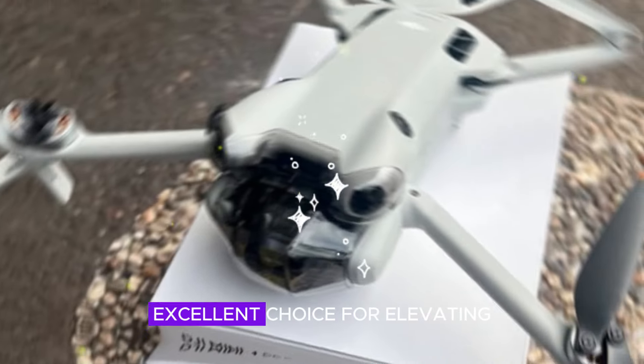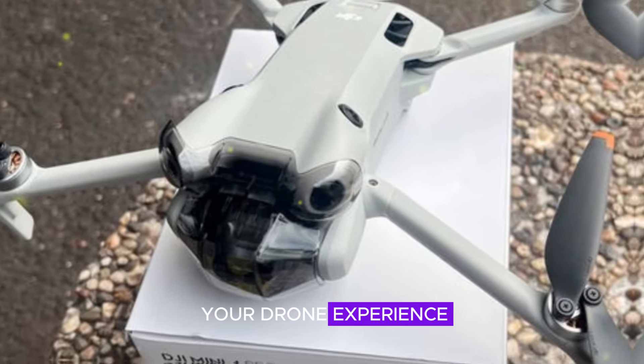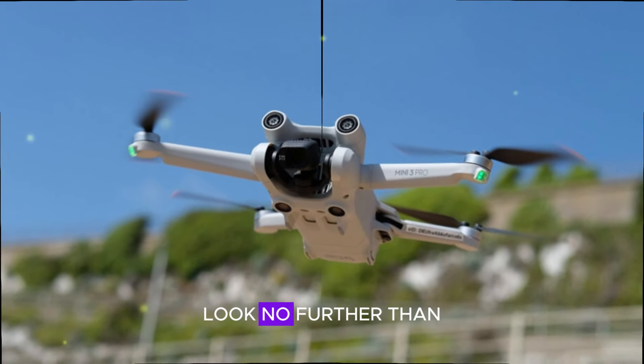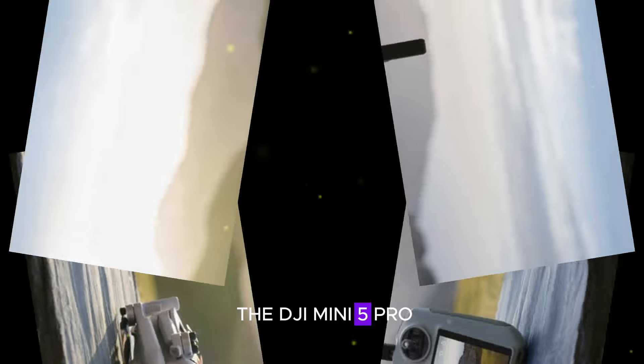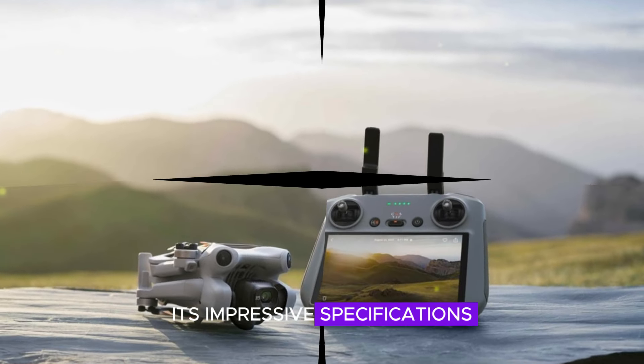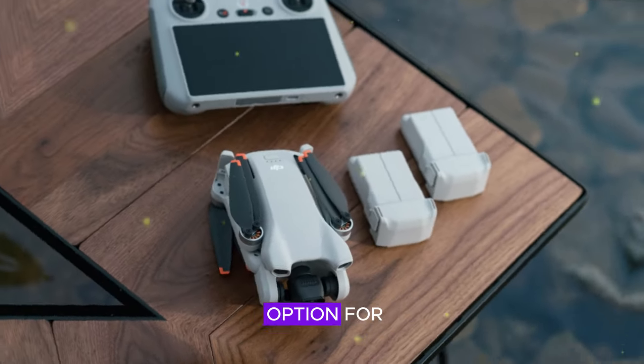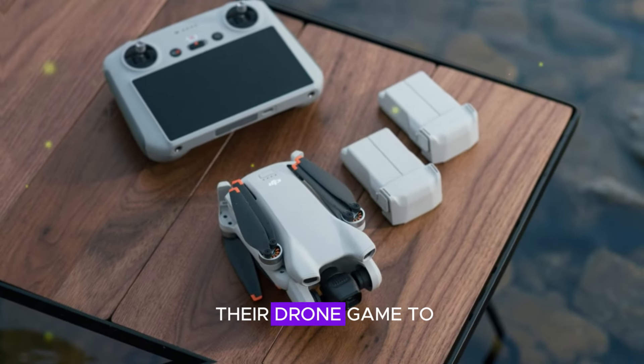this drone is an excellent choice for elevating your drone experience. If you're in the market for a new drone that checks all the boxes, look no further than the DJI Mini 5 Pro. Its impressive specifications, user-friendly design, and accessible price make it an ideal option for anyone seeking to take their drone game to new heights.